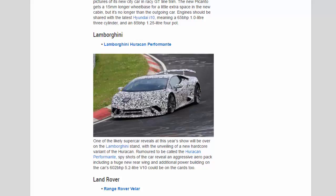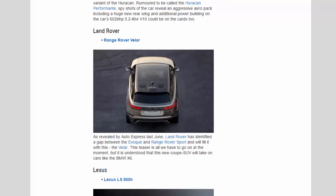Land Rover: As revealed by Auto Express last June, Land Rover has identified a gap between the Evoque and Range Rover Sport and will fill it with the Velar. This teaser is all we have to go on at the moment, but it is understood that this new coupe SUV will take on cars like the BMW X6.